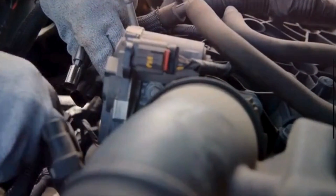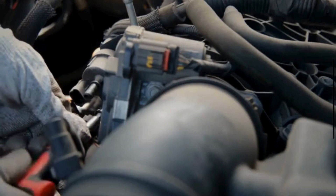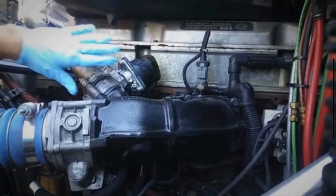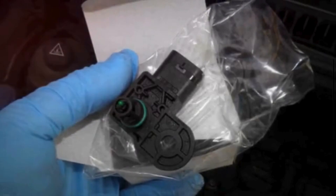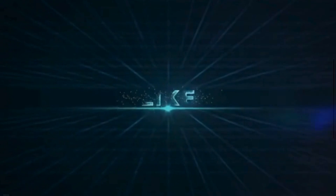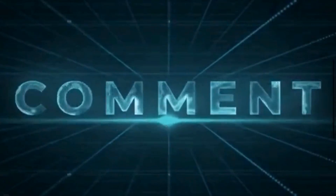If you're experiencing any of these symptoms, it's essential to address the issue promptly. Ignoring a faulty boost pressure sensor can lead to further engine damage and costly repairs down the line. Depending on the severity of the issue, you may need to replace the boost pressure sensor. Thankfully, this is a relatively straightforward repair that can be done by a qualified technician. If you found this video helpful, be sure to give it a thumbs up and subscribe to our channel for more automotive tips and tricks. As always, thanks for watching, and we'll see you in the next one.